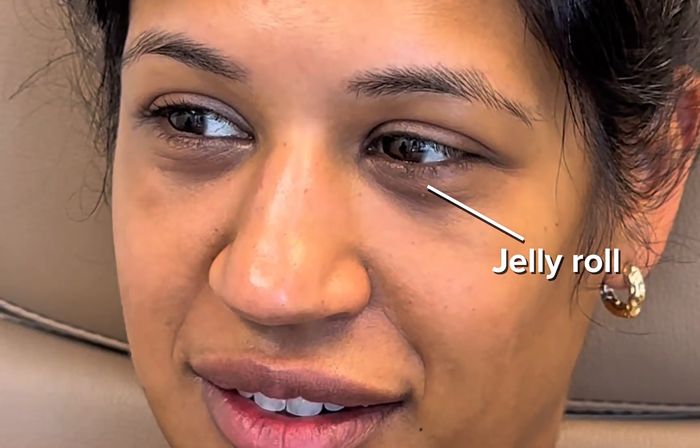It's not skin, it's not fat — it's actually the muscle bunching up right underneath that lash line. Some patients are bothered by it, some aren't. It really is just genetic; it's nothing you're doing that's causing it. It's not a sign of aging — my daughter actually has a little bit of a jelly roll and she's four years old.